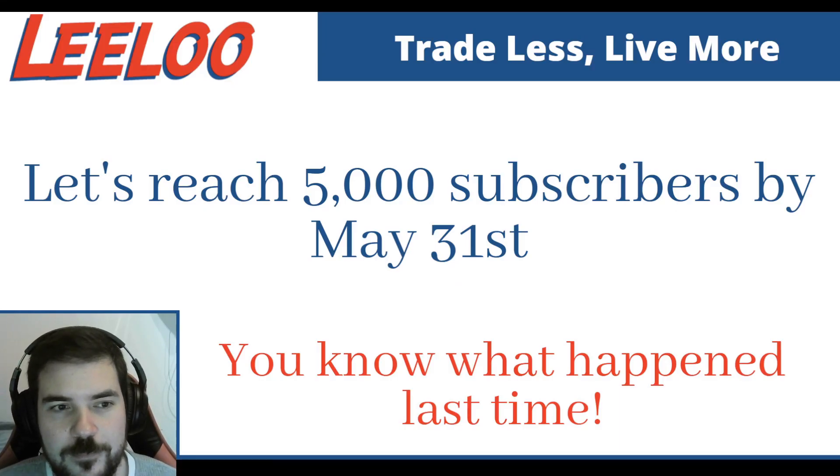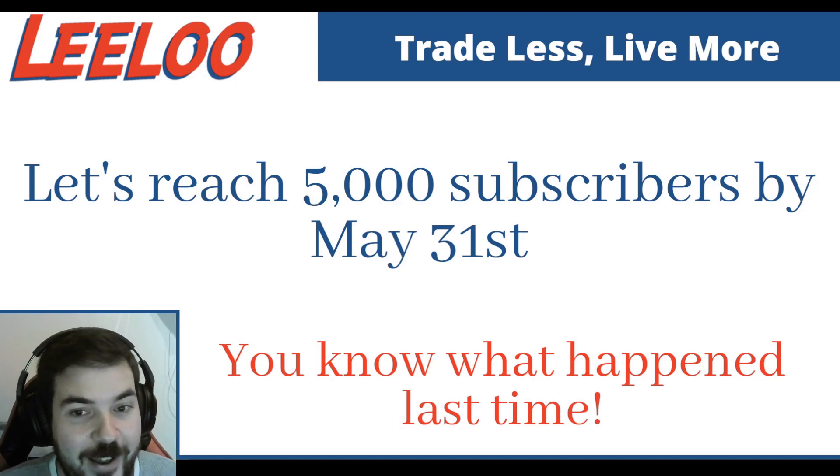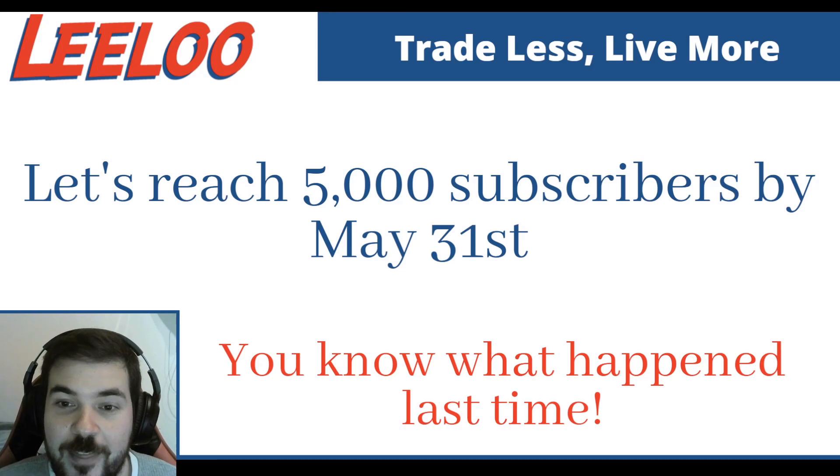We just added 500 new subscribers to our YouTube channel since last week. We only need 702 more subscribers, Nick. Is it possible? Yes. Is it likely? It really depends on the traders. What do you think? It's a big stretch, but the reward, it's worth it. So I'm thinking we're going to get there.